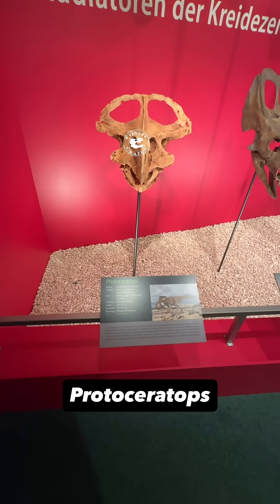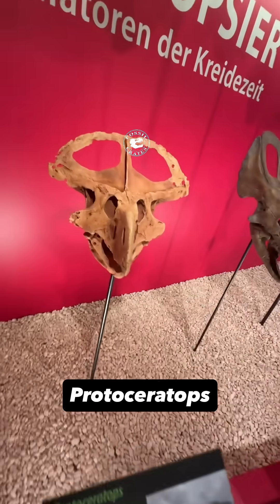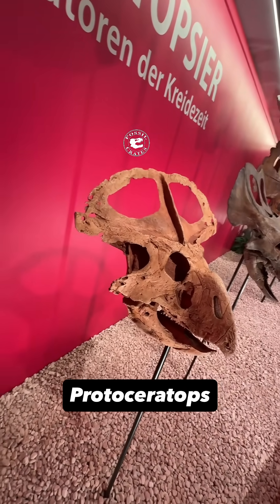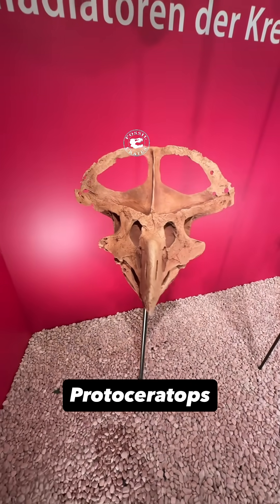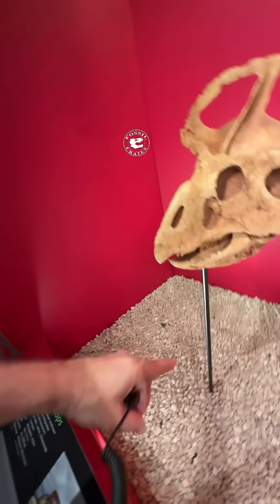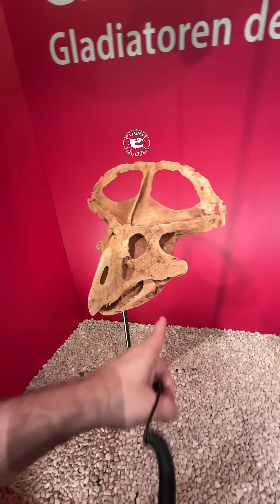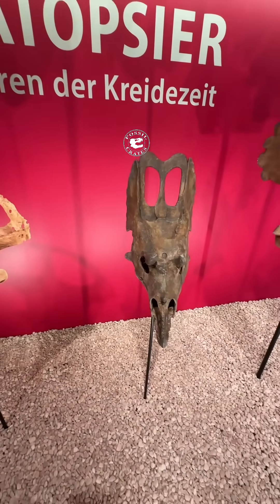We've got a Ceratopsian origin story here. Here's Protoceratops, 80 million years — flared out skull, big fenestrae up top, rostral, all of the cool frill details. Very cool.